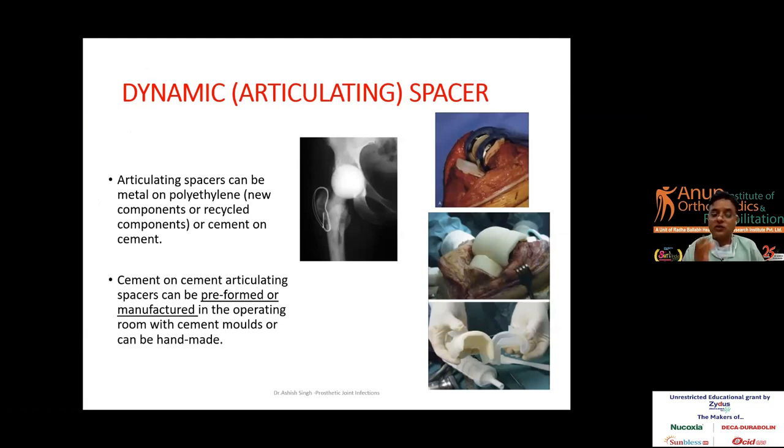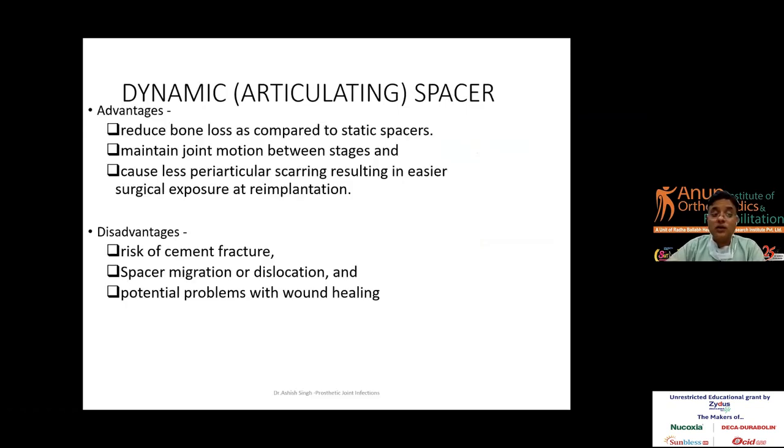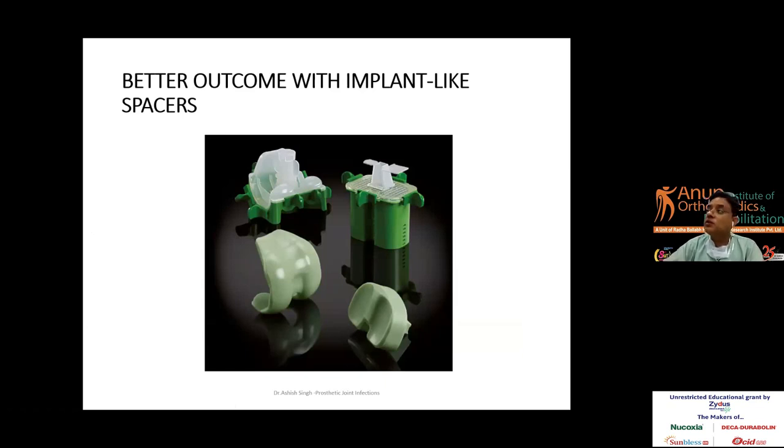Dynamic spacers look very appealing — the patient can walk and move the knee. The PROSTALAC (prosthesis of antibiotic-loaded acrylic cement) is very appealing, but problems include risk of cement fracture, spacer migration or dislocation, and potential wound healing complications. Nowadays, better outcomes are achieved with moulded spacers such as the Copal G, which can be placed as an articulating implant and are very beneficial.